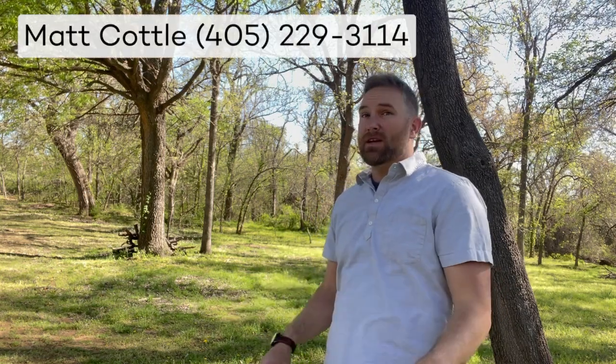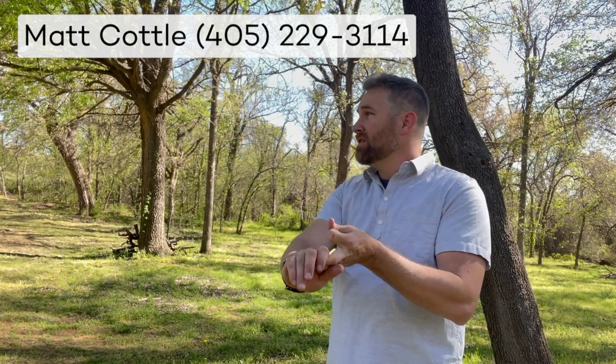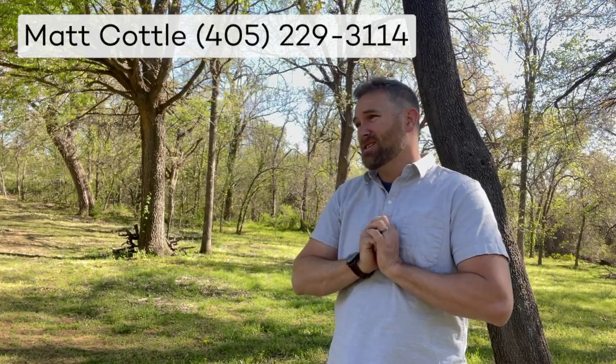I absolutely love this property. Just some final notes: this is an extremely refined workshop, pool, five acres, custom-built home with all sorts of features. Give me a call if you're interested in this house — this is one of a kind.